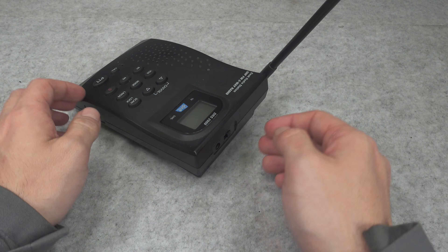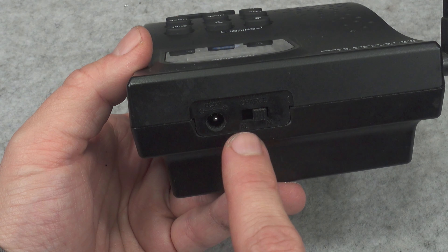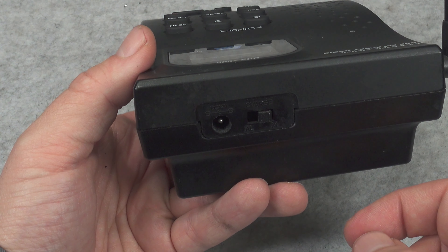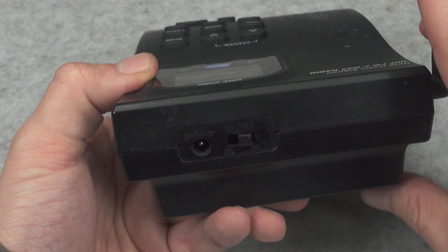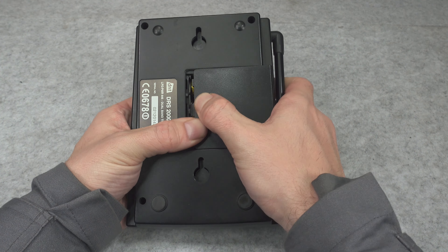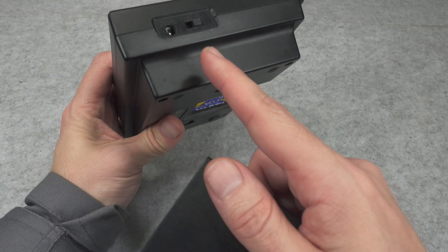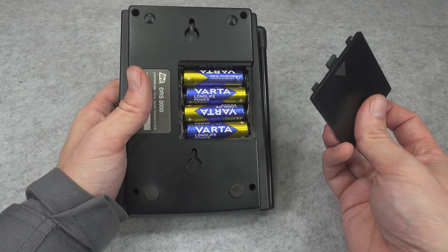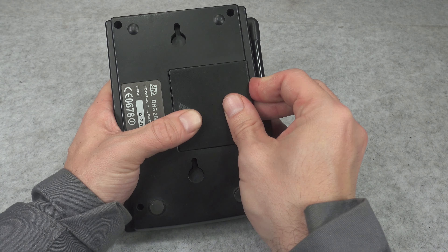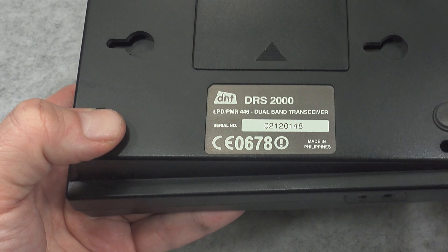We have the possibility to power it constantly via a 12-volt power supply, plus we have a switch that allows us to choose between alkaline batteries and rechargeable. When we put rechargeable batteries in the compartment, we can recharge them. I have it set to alkaline with just four AA batteries, so it can be operated fully wirelessly. Here is the model number.